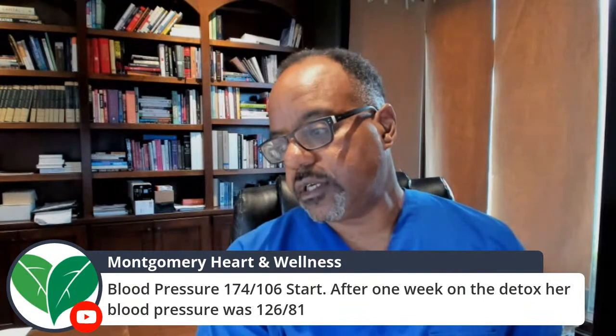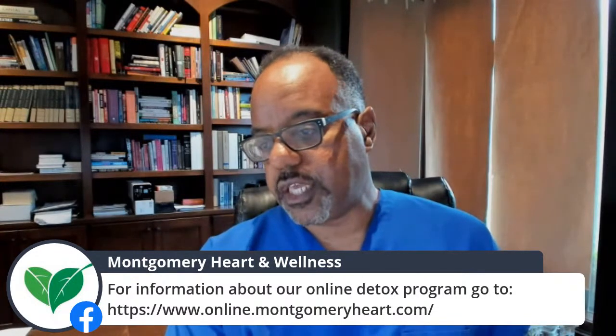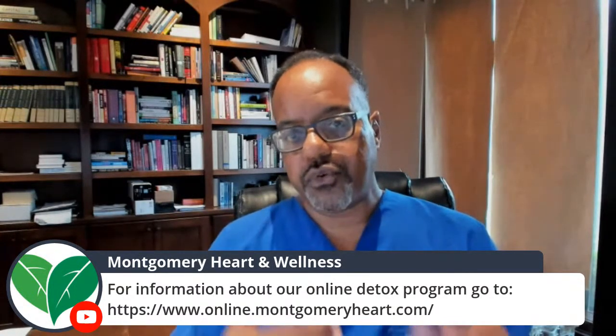For those of you interested in our online program, we do have a program where we also detox patients remotely. It's very helpful if you're far away — it includes detox instructions and you can also get support through phone calls.